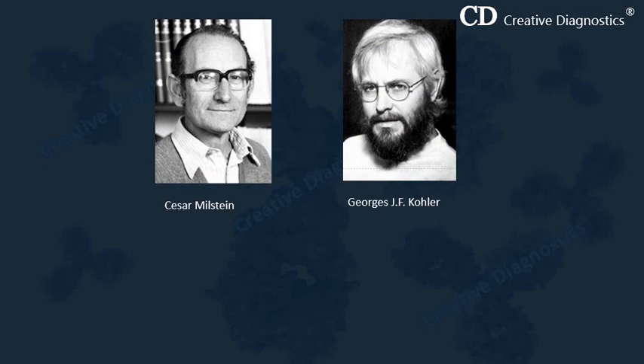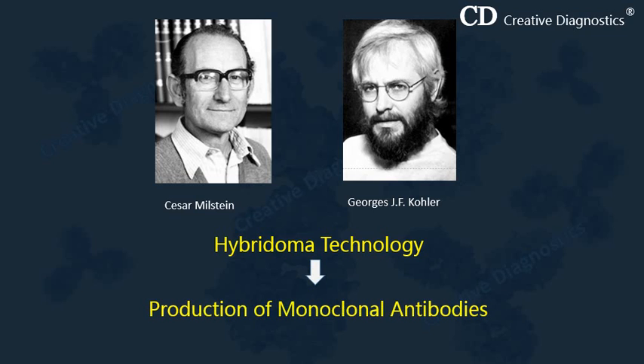Milstein and Kohler described the first technique developed for stable monoclonal antibody production in 1975. This technique is known as hybridoma technology, and they were jointly awarded the Nobel Prize in Physiology or Medicine in 1984. Hybridoma technology is used for the production of large numbers of monoclonal antibodies against a particular antigen, and these monoclonal antibodies are used for different purposes, for example in the treatment of cancer.